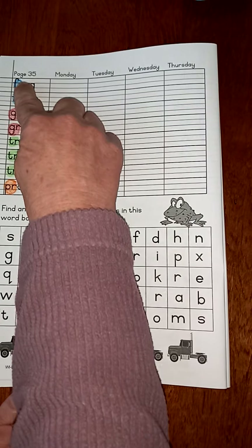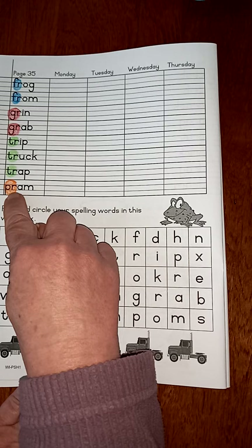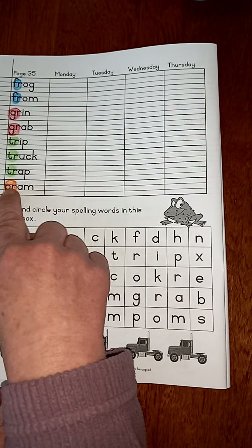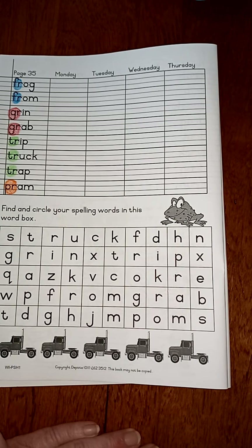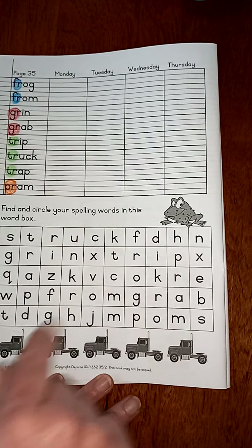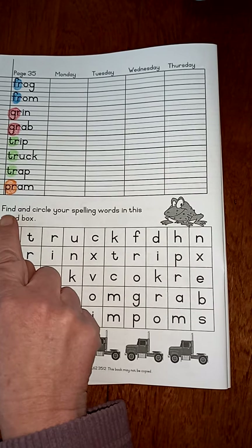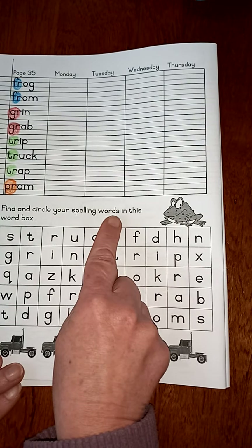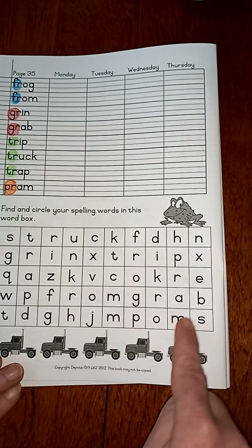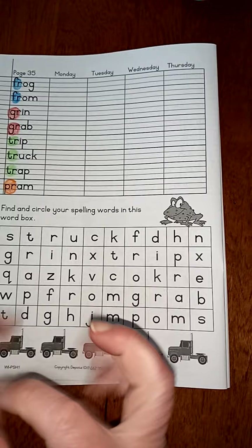So we are looking for these two letters together to make our sausage sounds for this week. The way I'm going to do it is I'm going to use the same colours that I've used over here to circle the words, because it says find and circle your spelling words in this word box. They've called this a word box, but we call it a whirly word because the words are all whirly worded together.